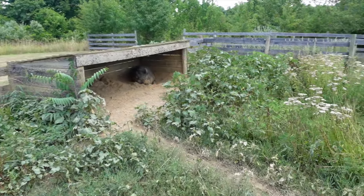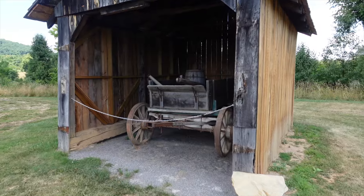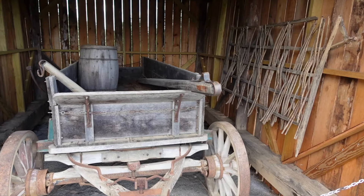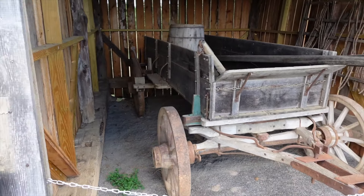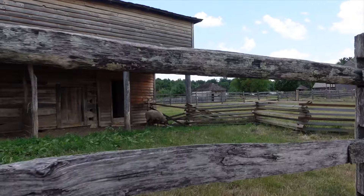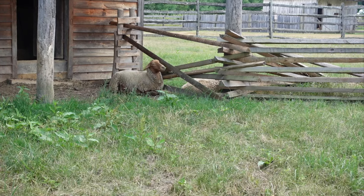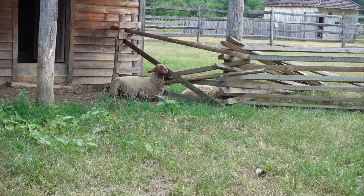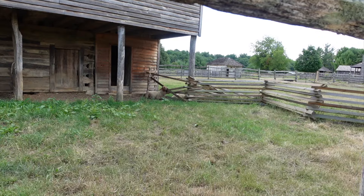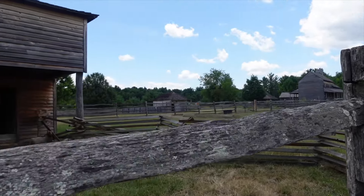He's the only one I see unless there's one laying down in the brush. Walking around — a sheep over here. His coat almost looks like a blanket on his body. I think he sees me. There's one on the other side of the fence, and a couple more.